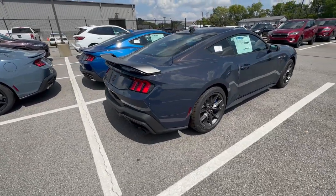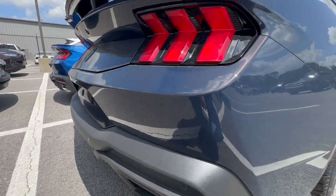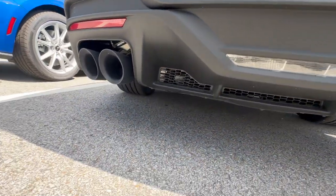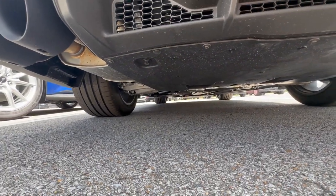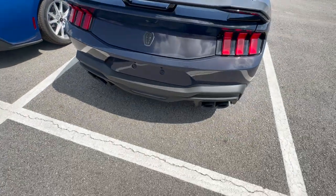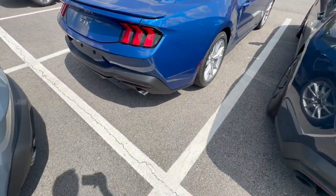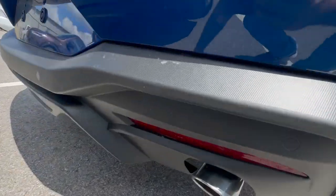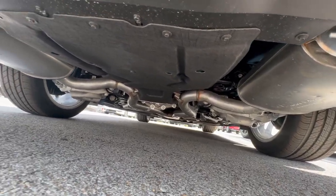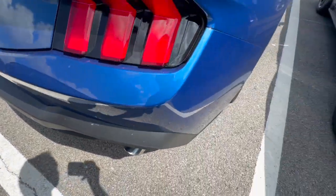Very, very neat. It's got a multi-layer spoiler — this is hot. Let's get down low and see what she's got under her skirt. Lots of aero, kind of like the GT350s and the Mach 1s. Ventilation, this has got all the coolers on it. Oh, I like that — black tip exhaust, that's pretty hot. A little bit of aero down here too, for a non-Dark Horse, non-performance package car. That's pretty neat, kind of reminiscent of a Mach 1 or GT350.